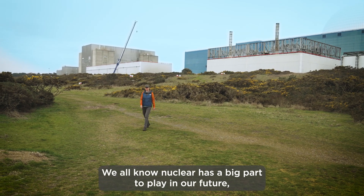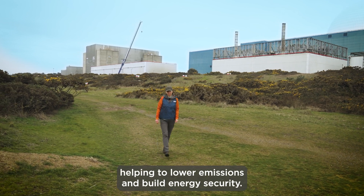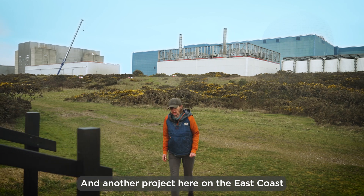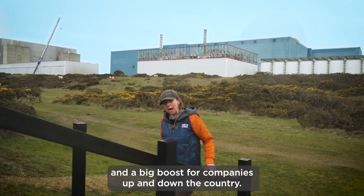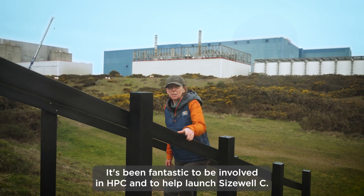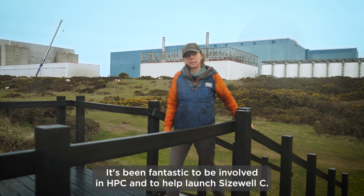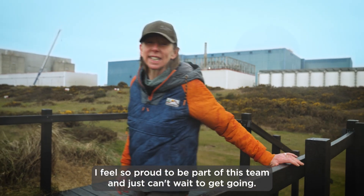We all know nuclear has a big part to play in our future, helping to lower emissions and build energy security. Another project here on the East Coast means thousands of jobs for the region and a big boost for companies up and down the country. It's been fantastic to be involved in Hinkley Point C and to help launch Sizewell C. I feel so proud to be part of this team and just can't wait to get going.